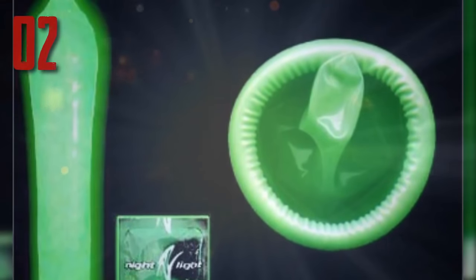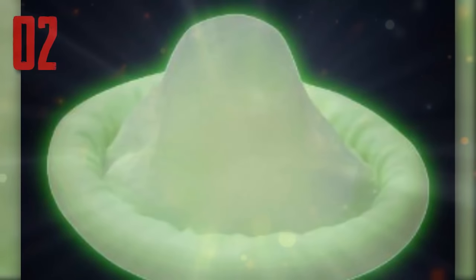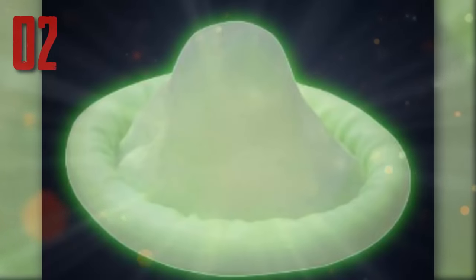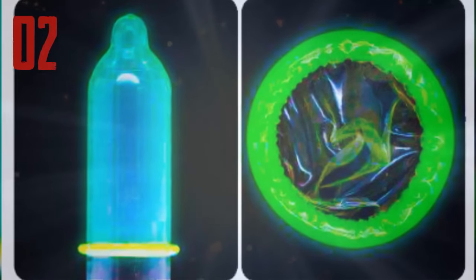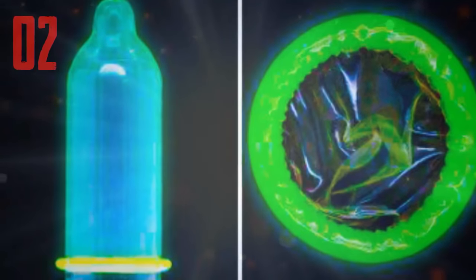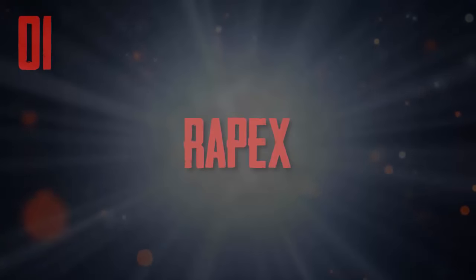Number two: Nightlight condom. Nightlight condoms is the first glow-in-the-dark condom approved for the prevention of pregnancy and disease. The nightlight condom is able to glow because of a technological advance using a safe, non-toxic phosphorous pigment. The condom is made with a patented three-layer process: the center layer contains a phosphorous pigment, while the inner and outer layers are regular latex, similar to other condoms. This seals the pigment between the two layers of regular latex.